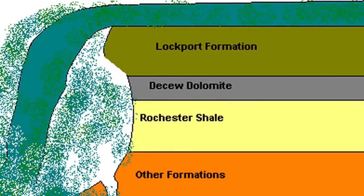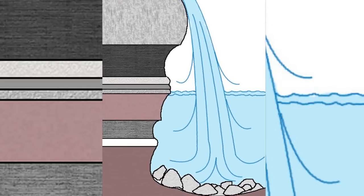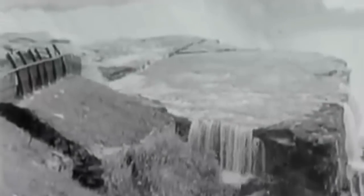Below the surface is the Queenston Formation, comprised of Upper Ordovician Shales and Limestones. As the Niagara River flows, it erodes the lower two layers, leaving the upper layer virtually intact. As the lower layers continue to erode under the top layer, the sheer weight of the top layer causes it to crack and break off in large chunks. This is what gives the falls their sharp drop-off instead of being a canyon.